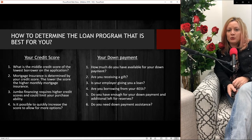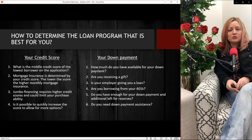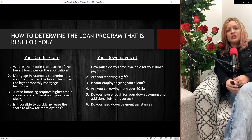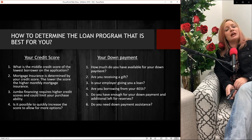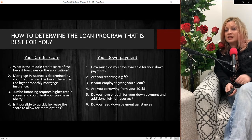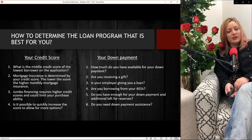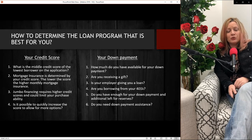So how do we determine what program is best for you? Number one: consider your budget. Number two: your credit score. Depending on your credit score, it's going to change the interest rate on the loan and the amount of monthly mortgage insurance you might pay if you have less than 20% down. The other thing is your down payment amount. Maybe you want to buy a home for $600,000 or $700,000 and you only have 3 or 3.5% down — you're an FHA borrower. Maybe you have 10 or 15% down with an excellent credit score, and we can get you into a conventional loan with no mortgage insurance. The most important factors are your budget, your credit score, and your down payment.